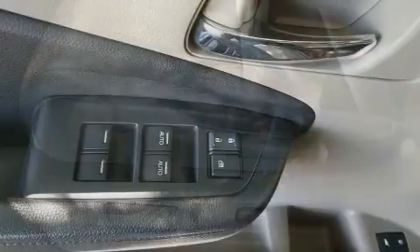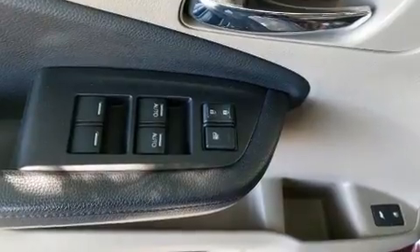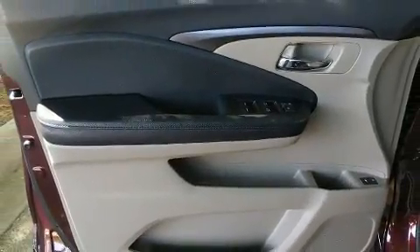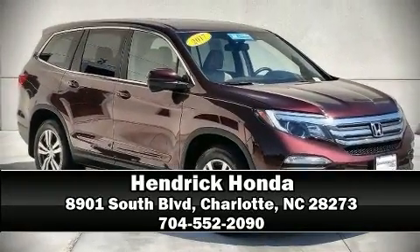This vehicle has achieved certified pre-owned status by passing Honda's comprehensive certification process, including an exhaustive 150-point inspection. We'd also be happy to help you arrange financing for your vehicle. Come on in and take a test drive.